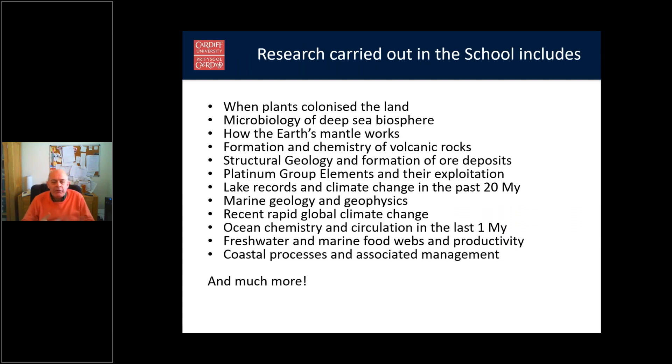What best gives an overview of what the school does in terms of research are the research areas that the staff work in. These involve things such as when plants colonised the land, how the earth mantle works, geomorphology, rivers and meanders, water resources, economic geology — how we find and exploit minerals sustainably — marine geology, coastal processes and management, a whole range of global climate change topics, and much more. You can find more on our website.